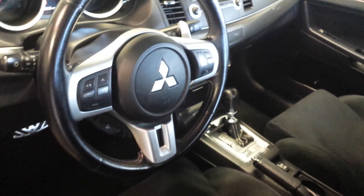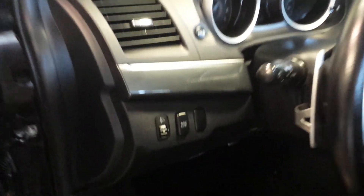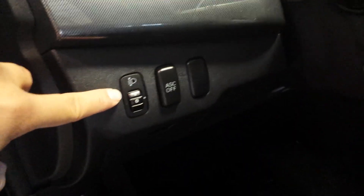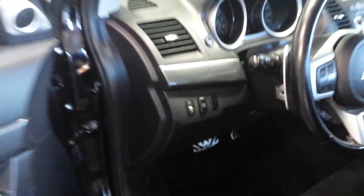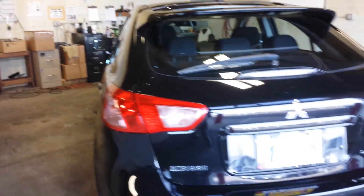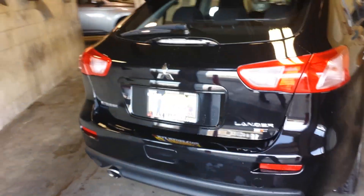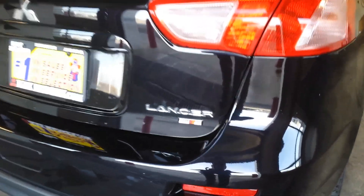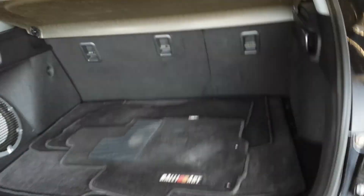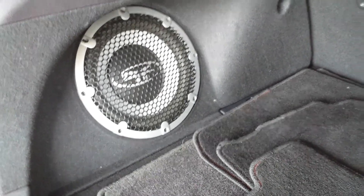And then you got all your buttons on the steering wheel — cruise control, audio control, Bluetooth — and your lights, you're even able to adjust them up and down. Back here this is your 10-inch subwoofer from Rockford Fosgate, 710 watts.